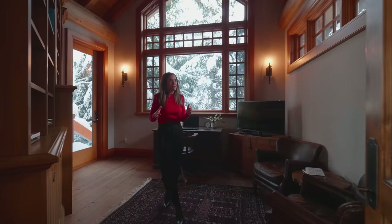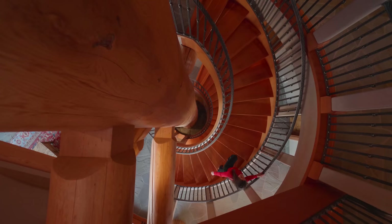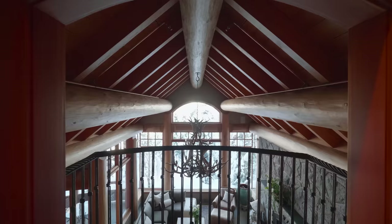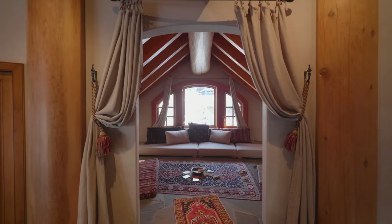Follow me upstairs. This is the one time I can almost touch the ceiling. I love this Juliet balcony inside the home — it feels so grand with the views. It feels very Juliet and Romeo, or Rapunzel — let down your hair. There's much more to see up here, including a meditation room.